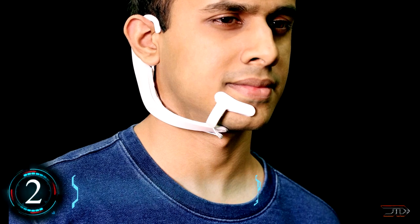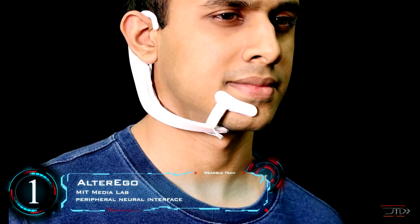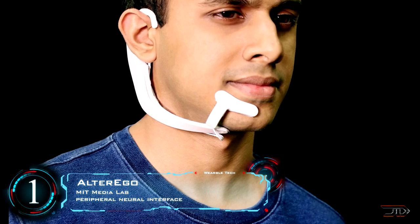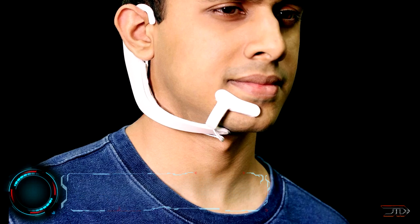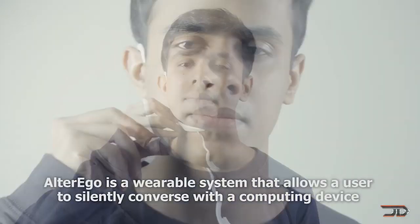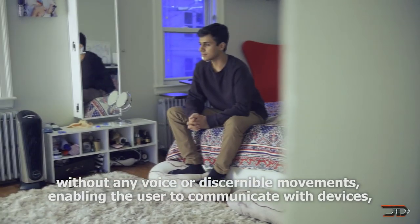At the great number one, we reach the AlterEgo. Quite simply, this is a device which can read what you are saying — it understands what you are saying even if you're not opening your mouth. The feedback to the user is given through audio via bone conduction, so it does not disrupt the user's audio perception.